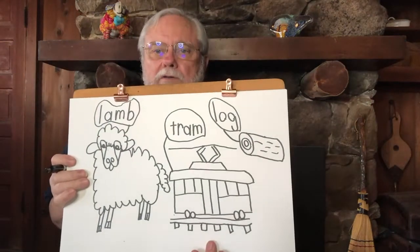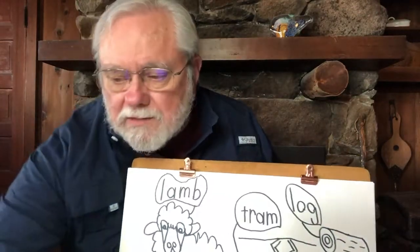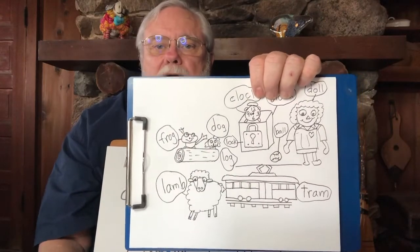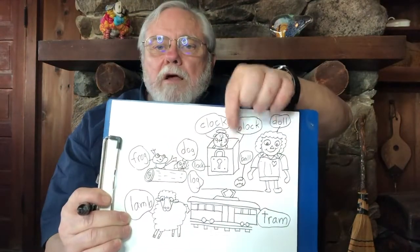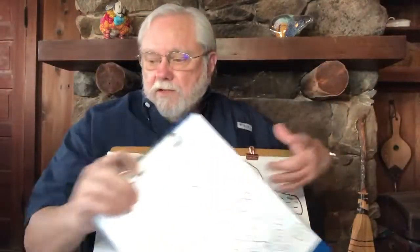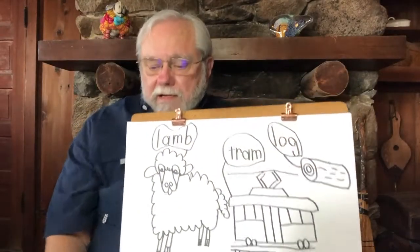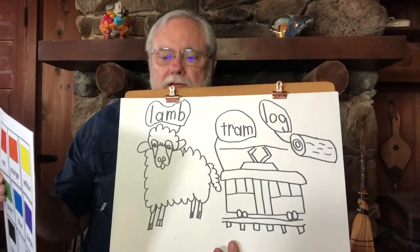What could you put on your log that rhymes? On the log I practiced, I put a picture of a dog and a frog. I also drew a doll with a ball, and a lock on a block with a clock on top. Those are ideas for things you might draw by yourself, or with your teacher or parent using the drawing book. Then you can add color words and color your picture.